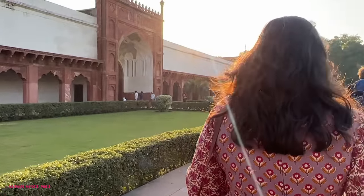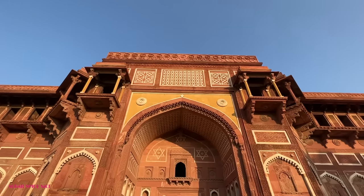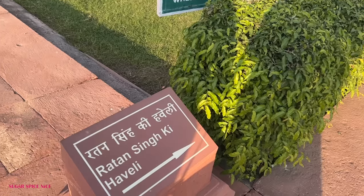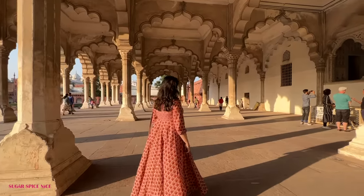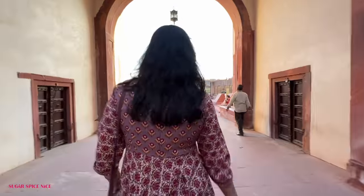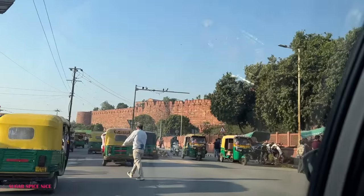The fort is open daily from 6am to 6pm. The ticket to the Agra Fort costs Rs 35 each for Indian citizens. I booked the ticket online and I honestly feel that's the most convenient way — do check the link in the description box. While coming in, the security will frisk you. Make sure you're not carrying any eatables because they are not allowed inside. You can take about an hour or so to explore the fort. I am going to be heading out from here now and seeing you at the next destination.